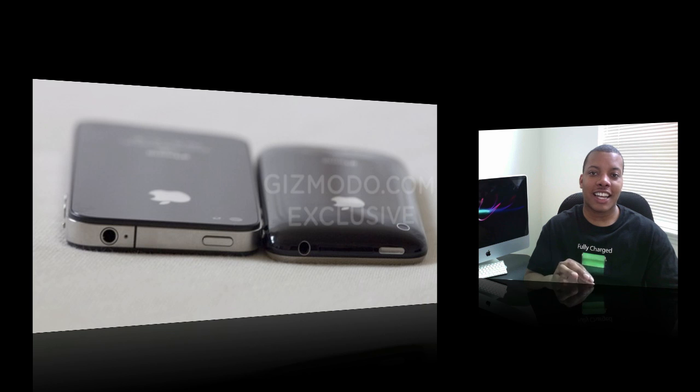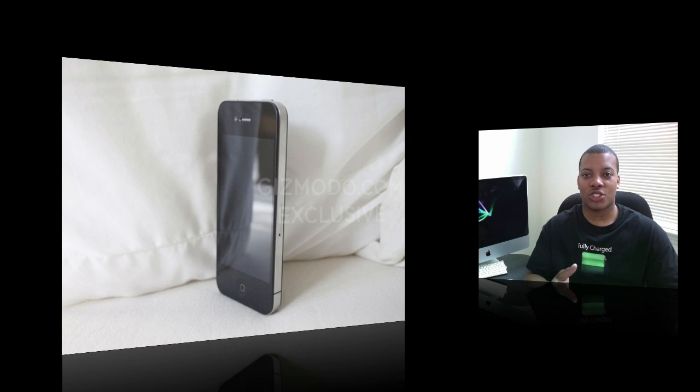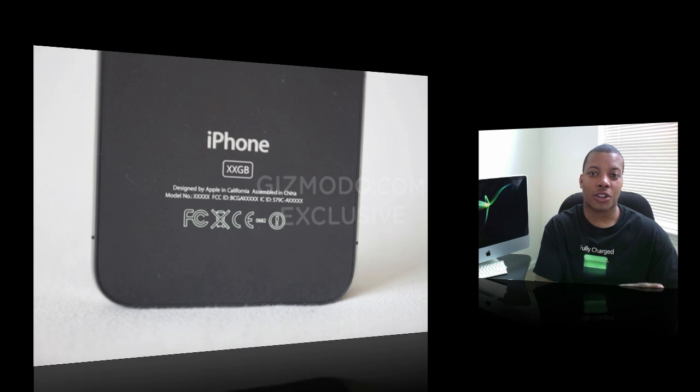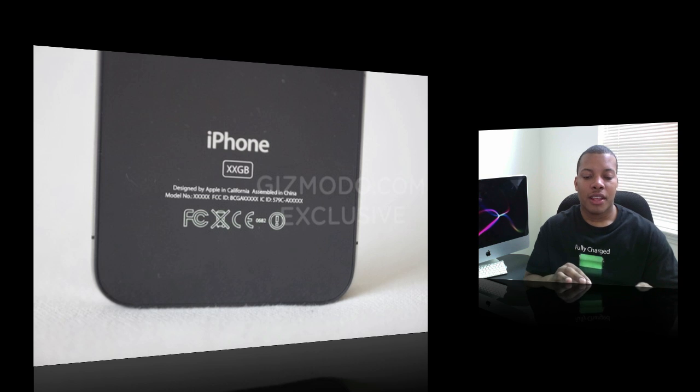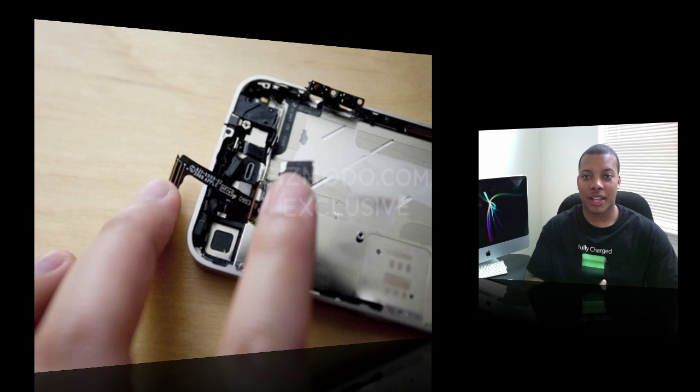They actually opened it up and looked at the insides. They said it definitely looks like Apple's handiwork and craftsmanship, making it very hard for someone to pull off a fake or prank — which gives the article more credibility. The one thing they really noticed inside is that the battery is 16% larger. That's great, especially with multitasking coming in the 4.0 software update. More battery life is always better. They said the internal components have all been shrunken to make more room for the battery.